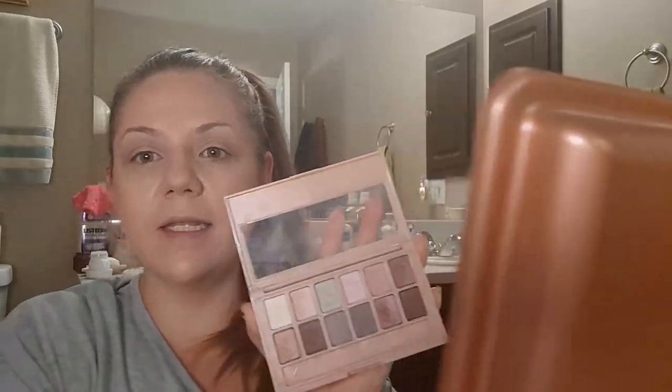I just figured I would give you guys a warning in case you wanted to try this. I think it's on Ibotta right now, or it was recently on Ibotta. If you stumble across it, just know that these grays aren't really gray — they're more like brown.